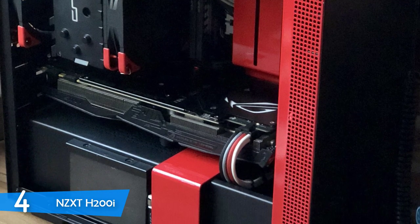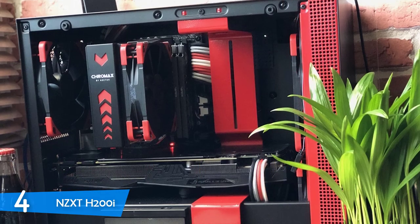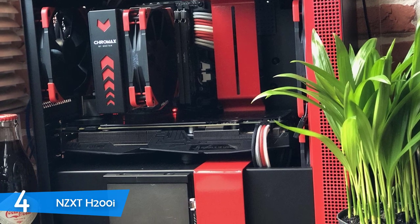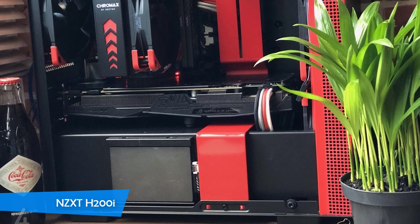There's not much clearance behind the motherboard tray for cable management; however, there are specific channels for cable management so you can secure excess cables with ease. Definitely the best mini case on the market, thanks to its features, performance, and premium build.